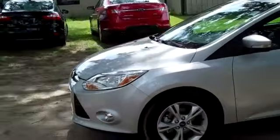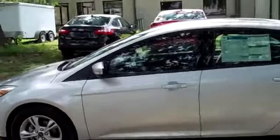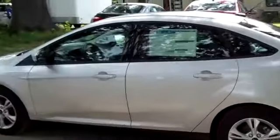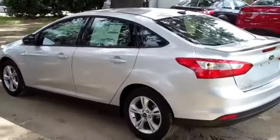I'm just going to go over a few things here on the outside. You have fog lights, alloy wheels, a spoiler, and the color is ingot silver metallic. Now let's hop inside.